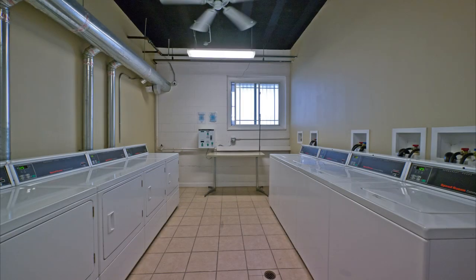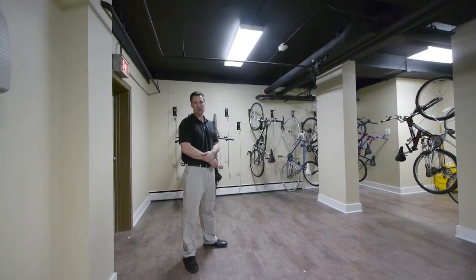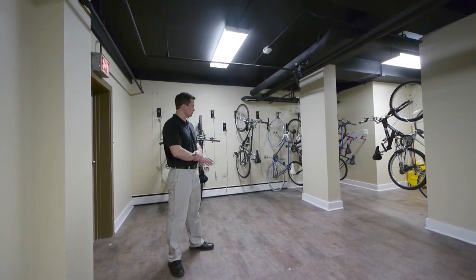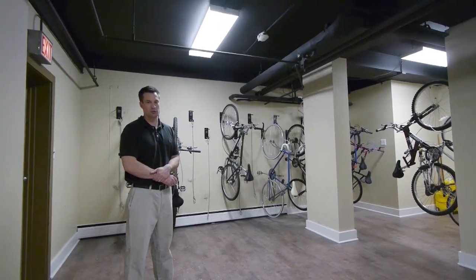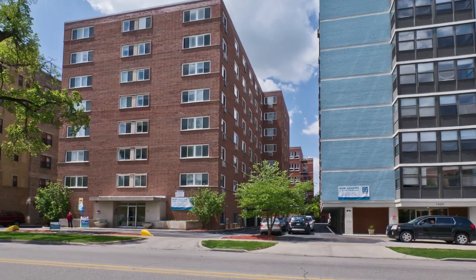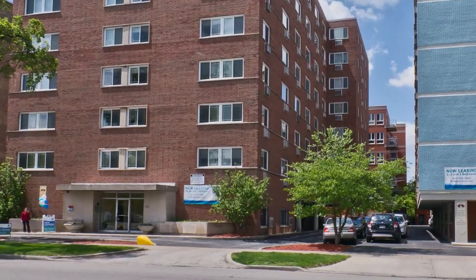Right across the hall, you'll find our laundry room. We've just added a brand new bike room here on the ground floor of the building with new tile and trim. We've got direct access to the outside as well as to the lobby. We have a full parking lot with spots available to rent.